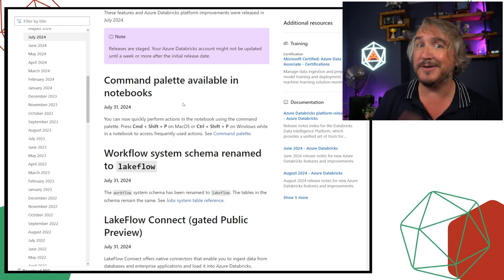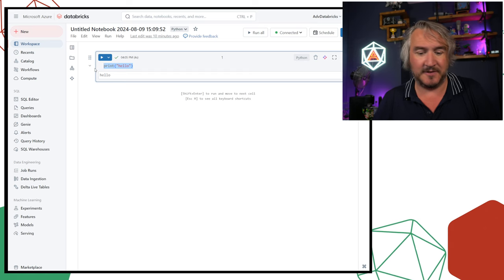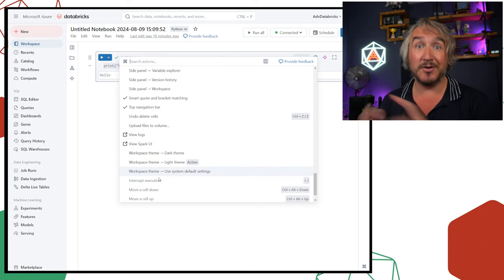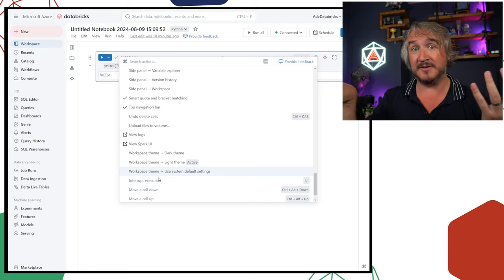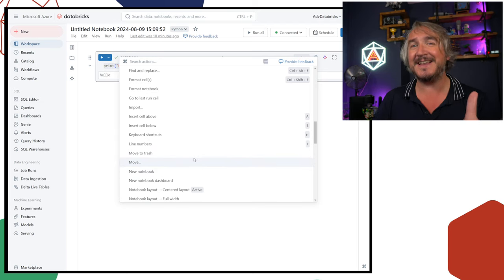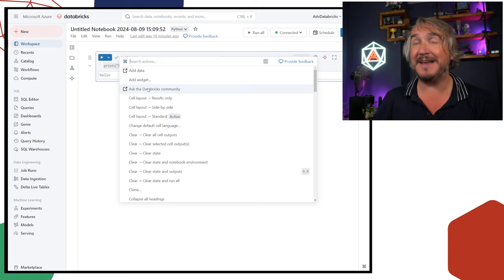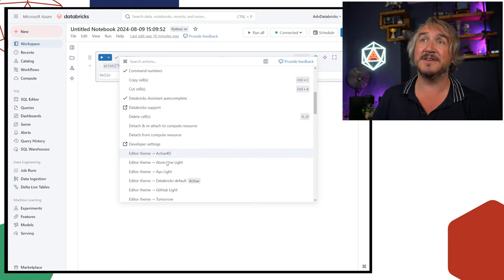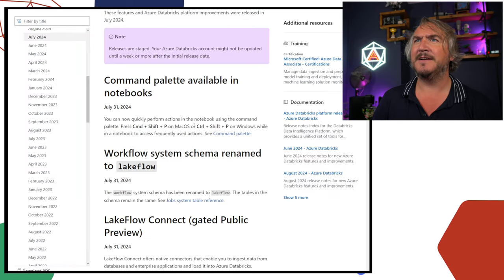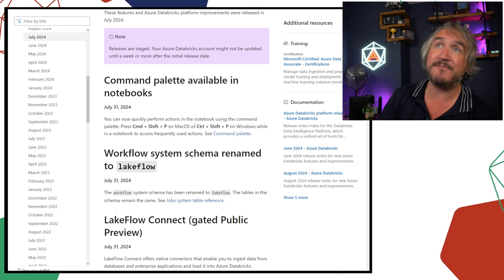There's a command palette now available inside Notebooks. A command palette is something we're used to seeing in VS Code — Control Shift P gives you a palette of different commands: change to dark theme, light theme, shortcuts for general workspace settings, getting to other places, going to the Databricks community Q&A knowledge base. Loads of different things you can do from here. That's Control Shift P — Command Shift P on Mac — and it should be rolled out everywhere now.